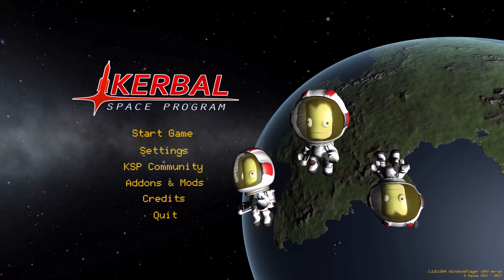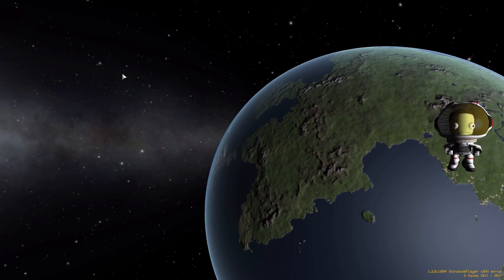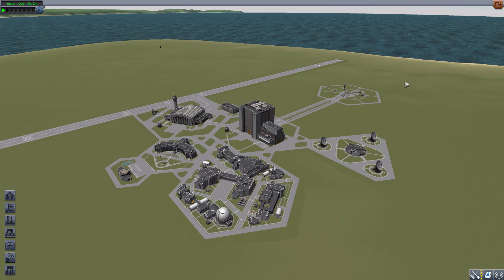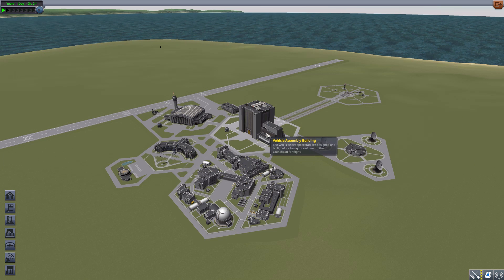Hello everyone and welcome back to Kodobo Space Program, where today we are having a look at the Near Future Launch Vehicles mod, which is being made by forum user Nert. What this glorious little piece of work adds into the game is a number of very large rocket parts ranging from 5 meters to 7.5 meters in size, as well as some fun new engines and support parts like heavy RCS thrusters, decouplers, etc. — all wonderful additions to the existing Near Future Technologies line of parts packs.